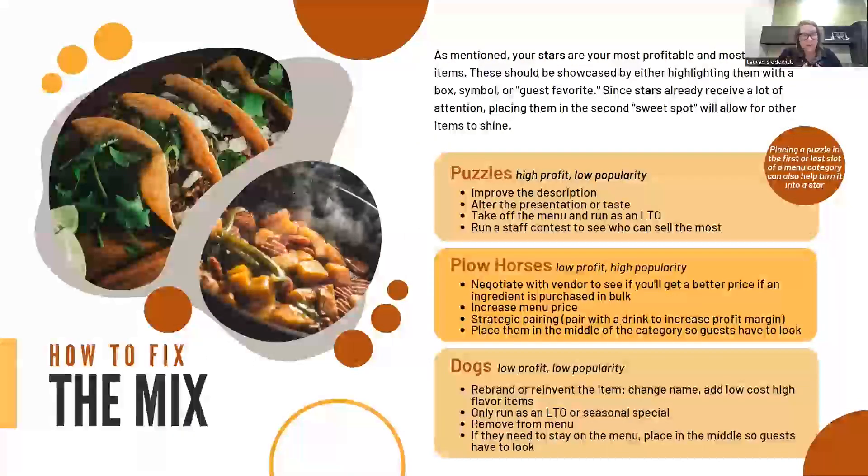Stars are exactly that — they're the star of your menu. They sell on their own. We don't need to call them out, put them in any particular spot on the menu, or advertise them. You can place them in the second or last section of each menu category because people are going to find them whether we're drawing attention to them or not. Puzzles are high profit but have low popularity. We should put those items in the sweet spot — the first item in each category. Maybe we improve the item description to draw more attention to them, take them off the menu and run them as an LTO or a special to try to drive up interest, or even start a contest with your staff to see who could sell the most of them.